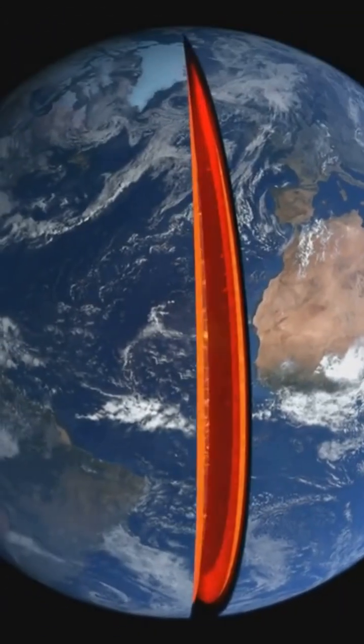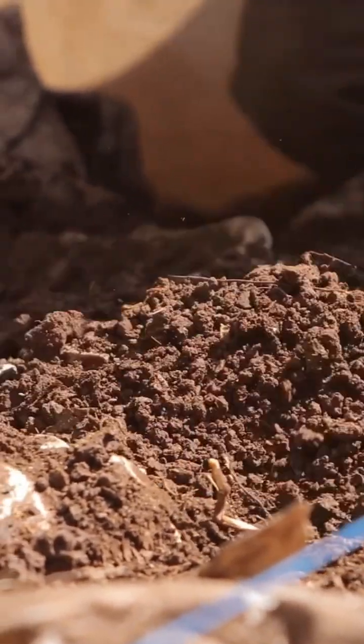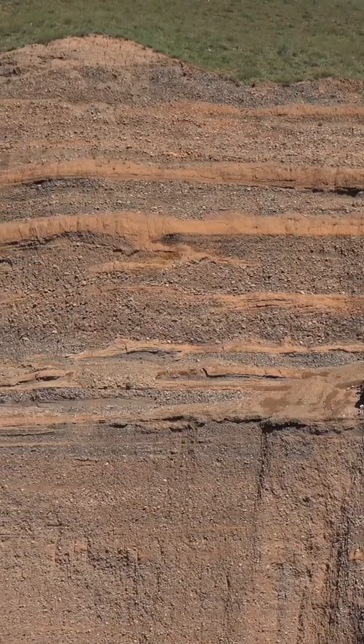Like an onion, the Earth has layers, each one revealing more about our planet's past. And just as we peel back the layers of an onion, we can imagine digging down to uncover the secrets hidden within our planet. Each layer tells a tale of time and pressure.